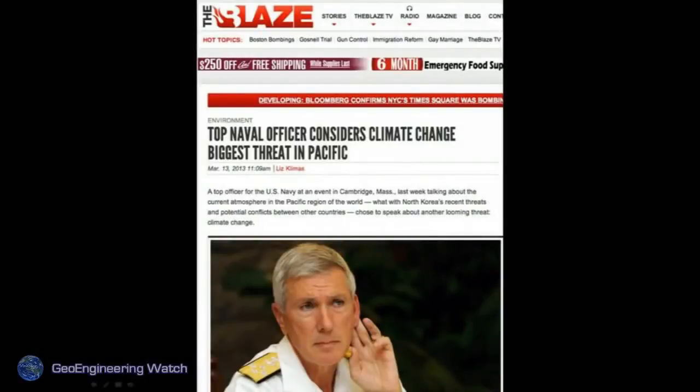This shows that the US military — from the top naval officer — considers climate change the greatest national security threat. If anybody thinks the DOD is not involved with these programs, they have not done any investigation.